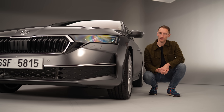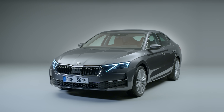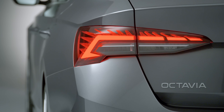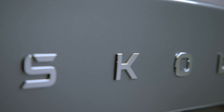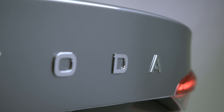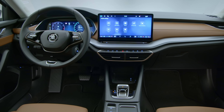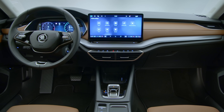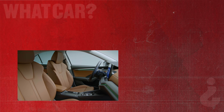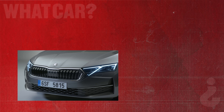That is everything we know so far about the new Skoda Octavia. The brilliant overall package seems very similar, but now with some added tech. We're looking forward to driving it to see if it's still one of the very best hatchbacks around. Thanks for watching this first look — click the link to see another video, subscribe so you don't miss our uploads, and head to whatcar.com to read our written review of the current Octavia and all its rivals, where you can also get a great deal on your next car.